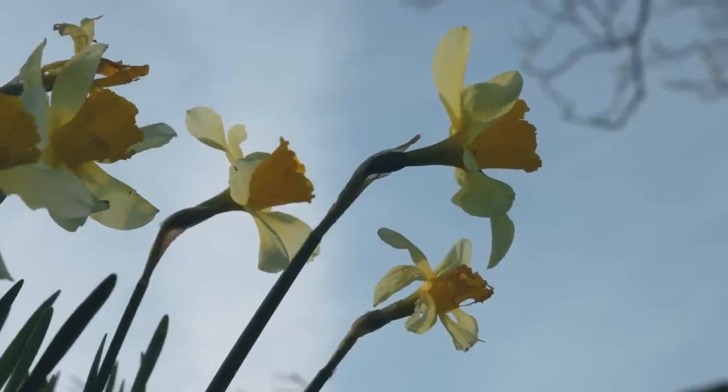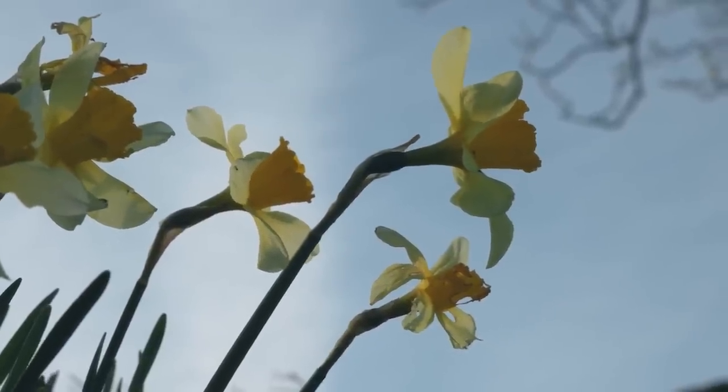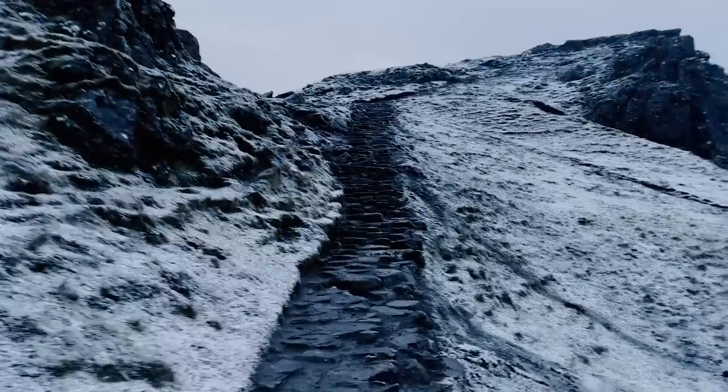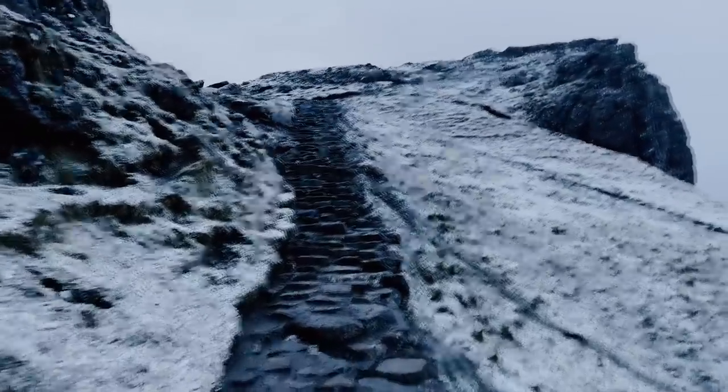Some days I had bright blue sky and sunshine — lovely for walking. Other times, sub-zero temperatures, snow, fog, wind so strong you can barely stand up. Classic Scotland in the middle of April.